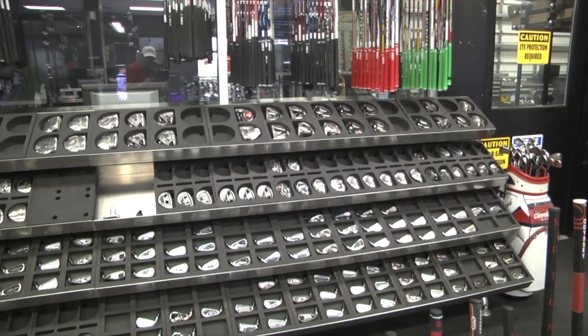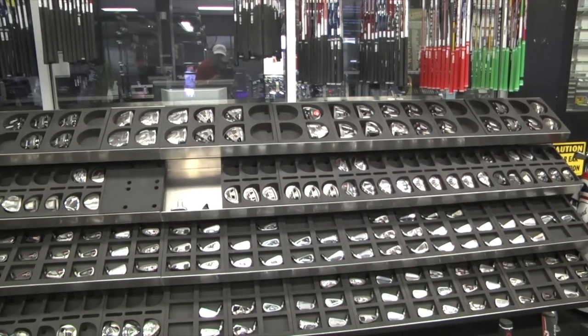He developed a small store back there, developed another company, moved out to Arizona, and with his expertise and his passion, developed a store on a smaller concept. As he grew into the industry and became recognized, he had more assets to work with, and came up with developing a store like this with TrackMan and our own proprietary software, working with all the OEMs to develop a candy store for golfers.